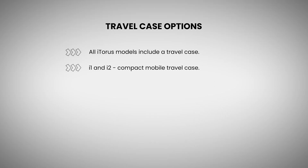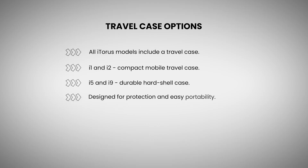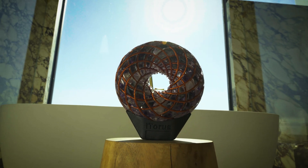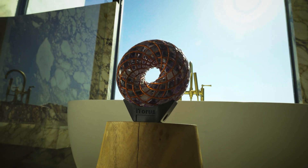All these iTauruses come with a travel case. The i1s and i2s have a mobile travel case, while the i5s and i9s have a hard shell, indestructible-type travel case. These all go through the airport just fine, so you don't need to worry about traveling with them when you're on the go.